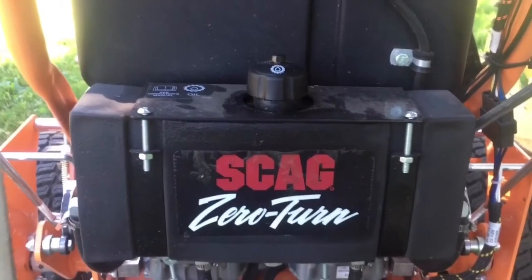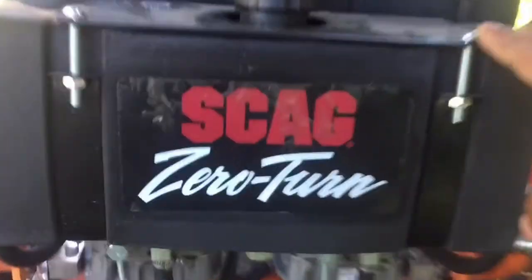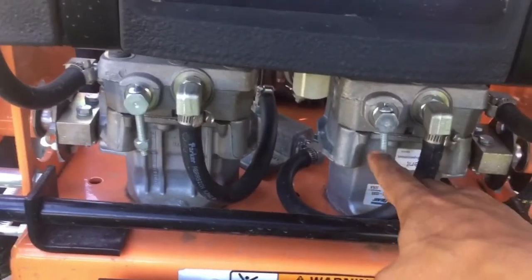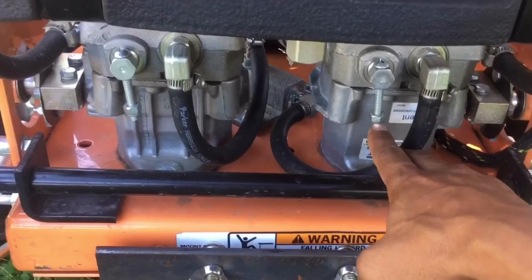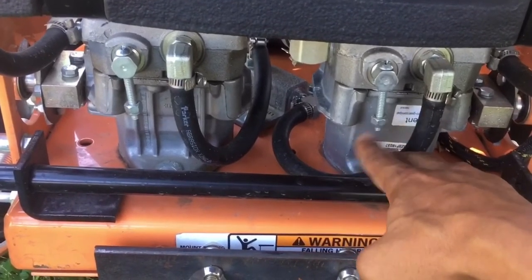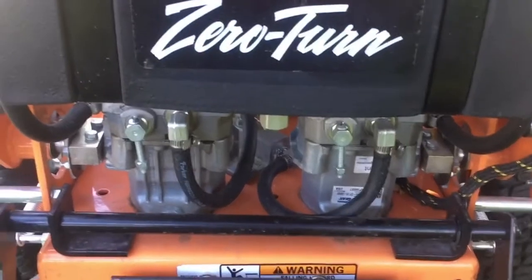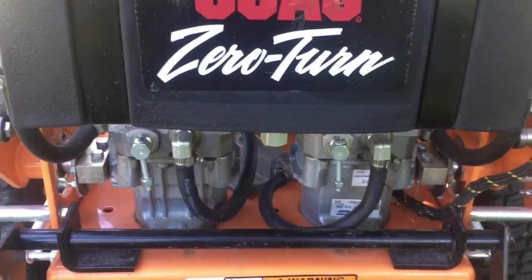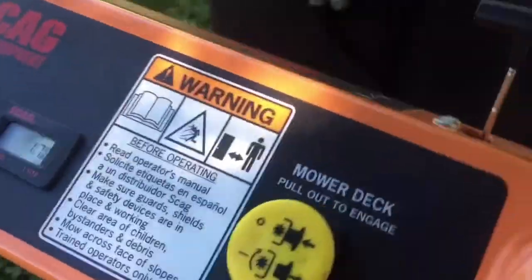I also want to show you guys the hydraulic tank in the back — it's plastic, not like the previous ones which were metal — and the brand new hydro pumps. You can release the pressure to drag them around without turning them on by just unscrewing that little release nut, and the hydros are free so you can move it around. I've used it a couple of times, but I'd rather just turn it on — it's easier to move around, and it's quite heavy.